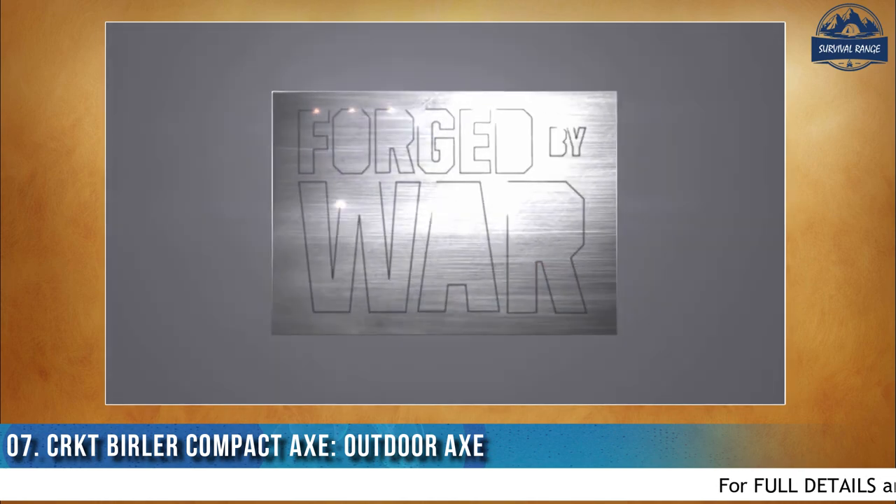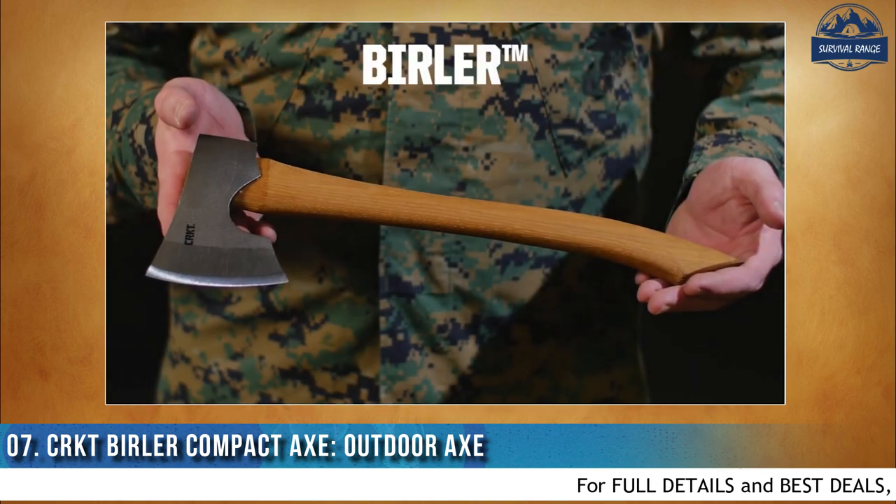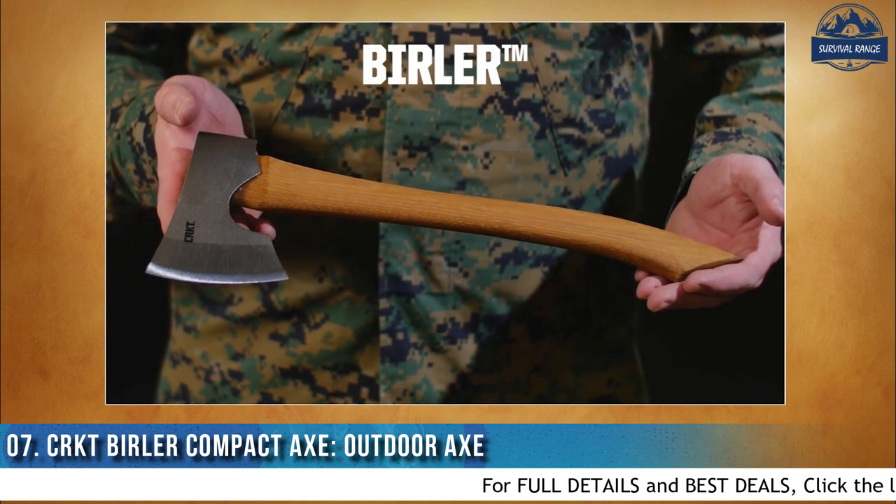My name is Elmer Rausch. I served in the U.S. Air Force, and I designed the Berler Axe for CRKT's Forged by War program.